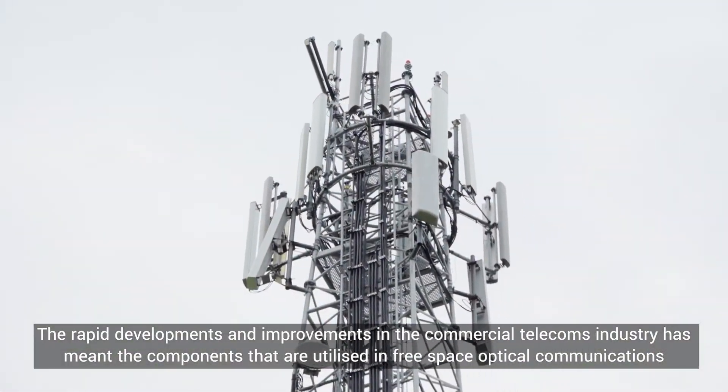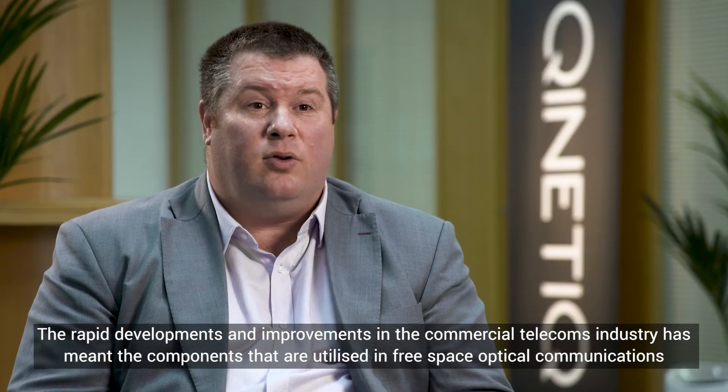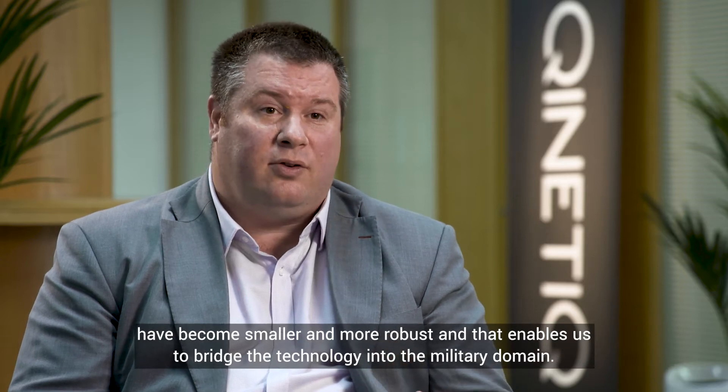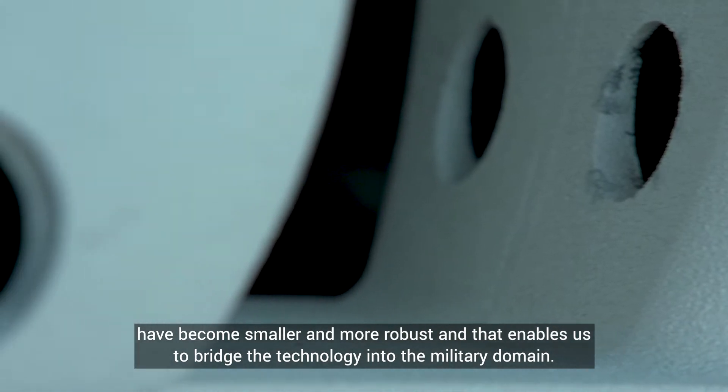The rapid developments and improvements in the commercial telecoms industry has meant the components that are utilised in free space optical communications have become smaller and more robust, and that enables us to bridge the technology into the military domain.